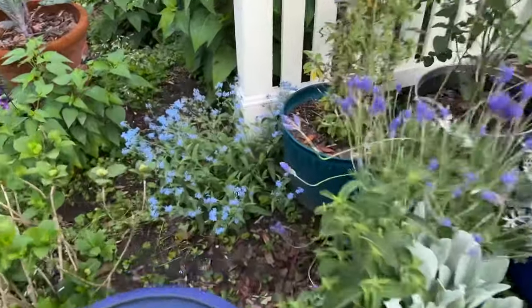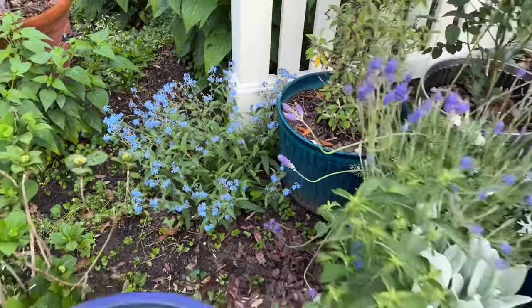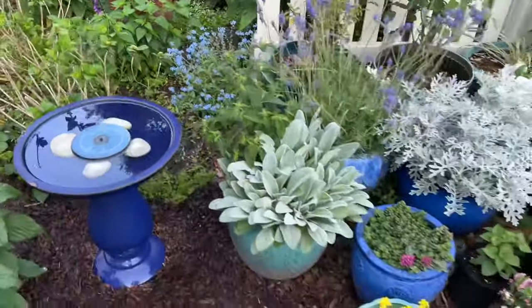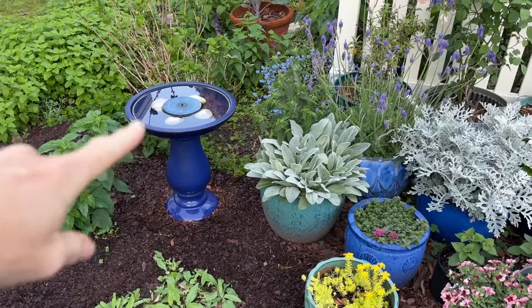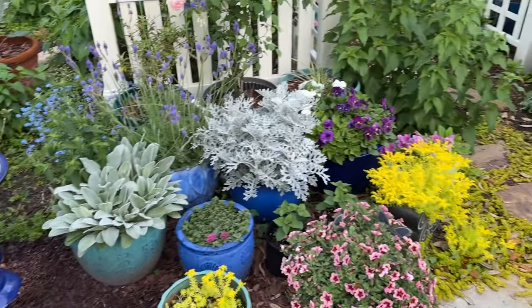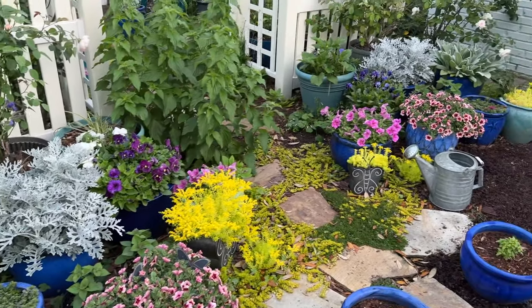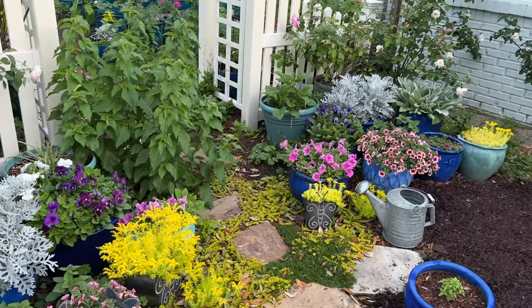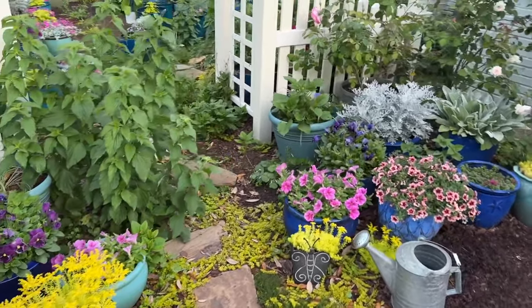Aren't they looking lovely? Don't you love forget-me-nots? So pretty. I hope they'll get an opportunity to grow. I went ahead and put the birdbath back here again because I just can't keep watering it in the center of the gravel — it just gets too dry over there and I just don't manage it. So I've put some more things out here.